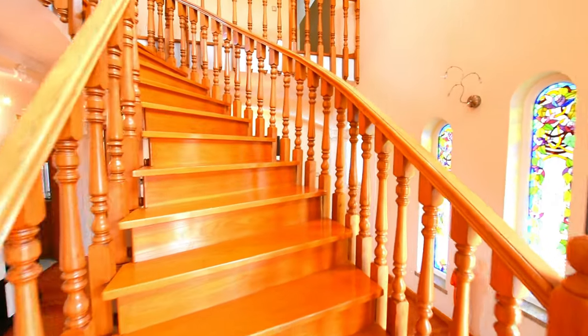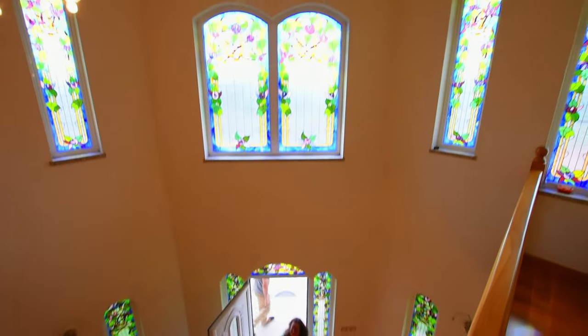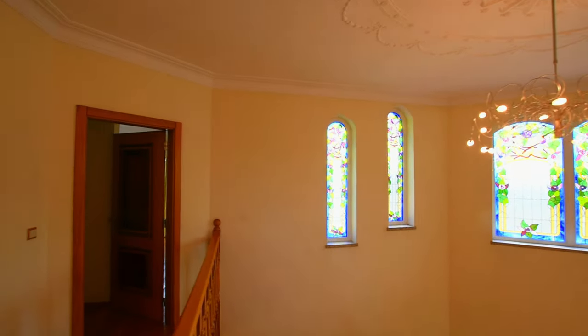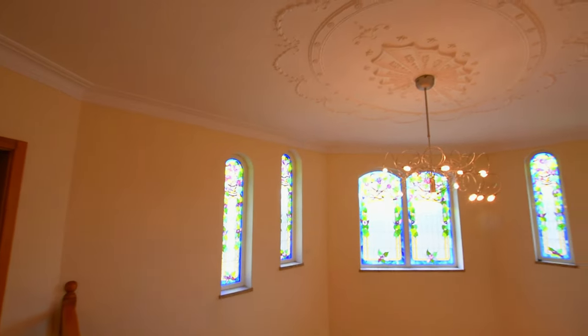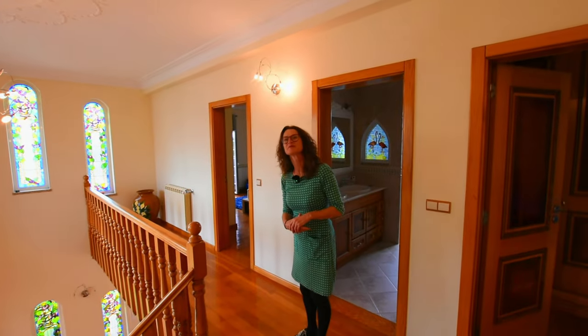From up here you can see better how the light works. He was actually telling me that when he first saw the pictures he really liked the house, but he was really unsure about the stained glass. He's now come to love them completely because of the light that they give.